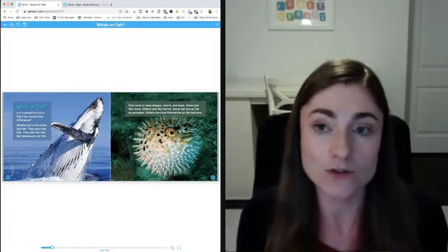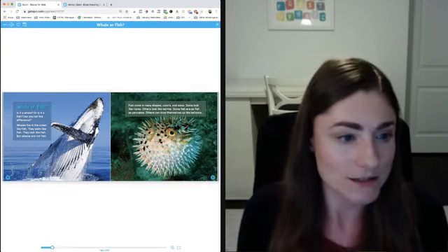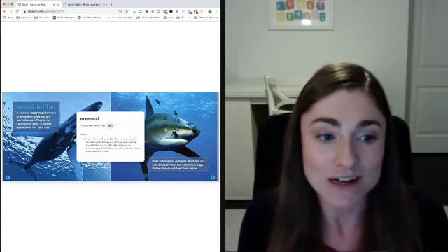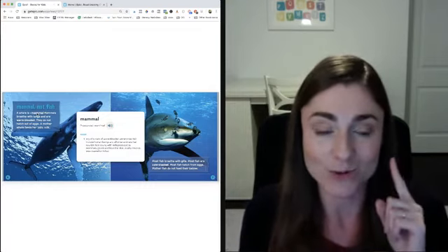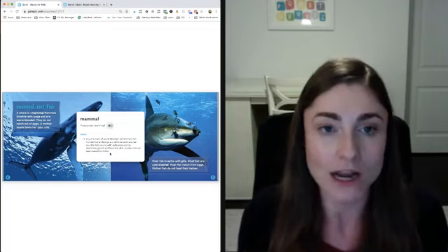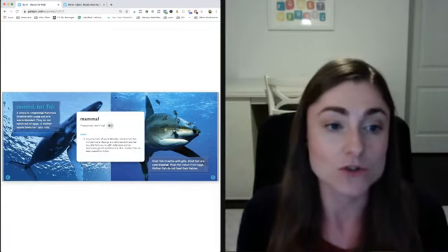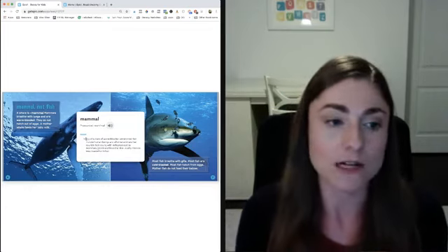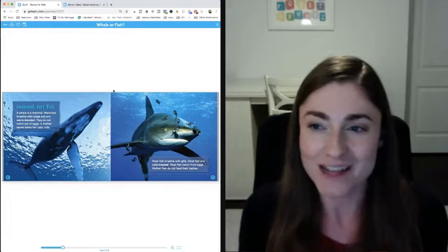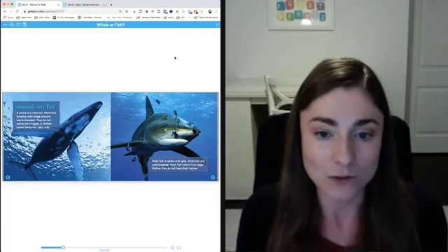A really cool feature — even if you've used Epic before, you may not know this — is the built-in dictionary. Kids can click on a word and it will pronounce the word for them and show a little definition. Some definitions may still be a little confusing depending on the kids' age, but at least they get to hear it. It's just like on a Kindle where you can click on a word you don't know.